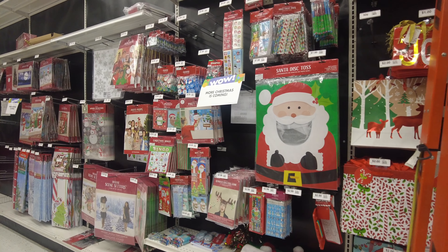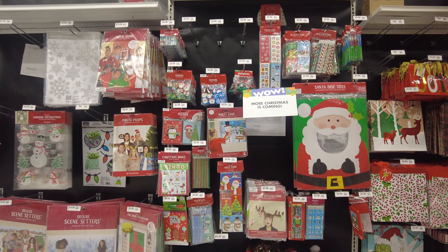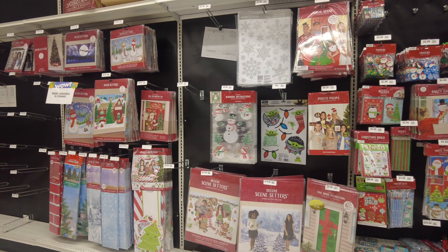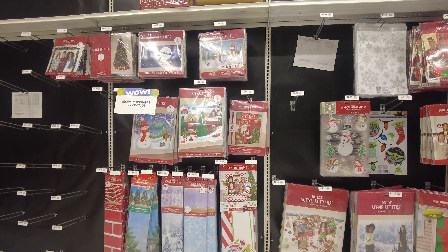Here they have some more fun things for kids — they have stickers with a very nice and large collection. They also have some more packing supplies and some decorations here as well.